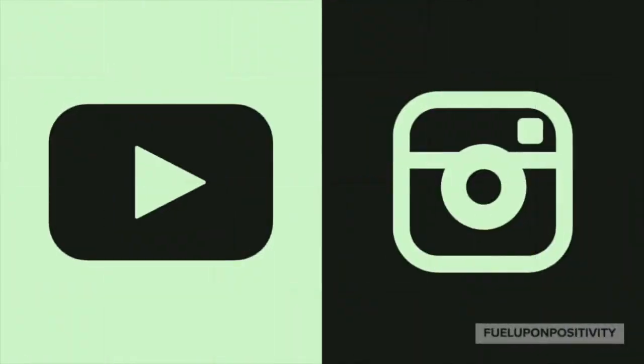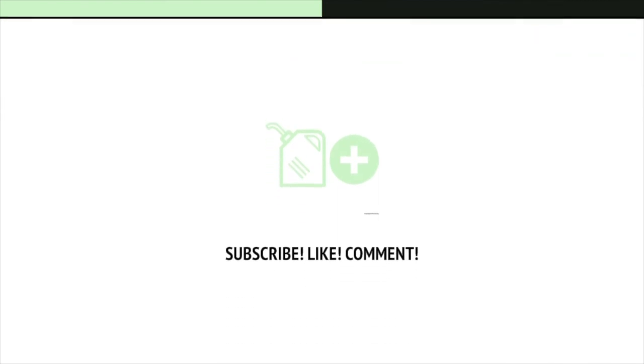That was definitely not the largest harvest we've ever had but it is really great to be able to harvest some things, especially because we are having such an issue with critters. YouTube and Instagram are the best places to find me. Thank you so much for watching — subscribe, like, and comment. And most importantly, be sure to fuel up on positivity.